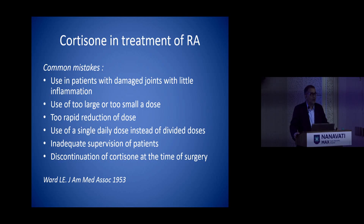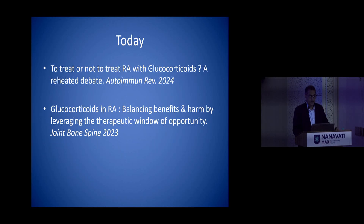What should we do during time of surgery? By that time the side effects of steroids had already come to the fore because of indiscriminate use, and now almost 70 years from that day these are the topics which we still read in our articles — to treat or not treat RA with glucocorticoids, and how do you balance the benefits and harms.